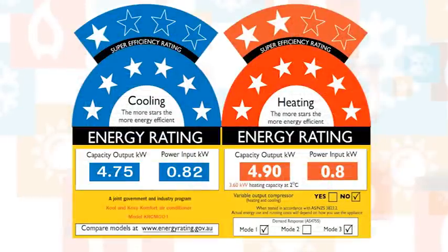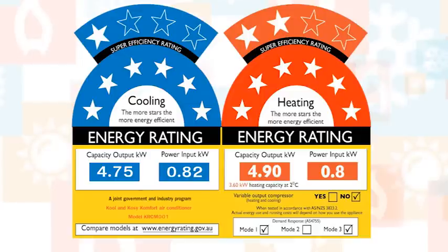Air conditioners are measured a little differently. If they're reverse cycle, their energy consumption numbers are based on the estimated amount of energy used each hour, separately for cooling and heating.